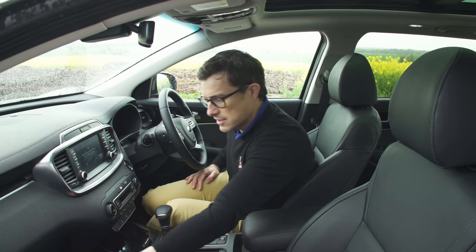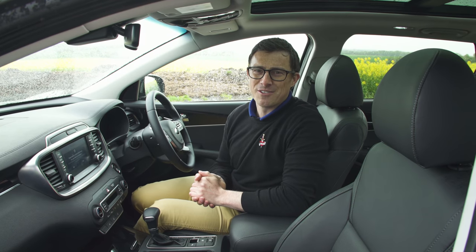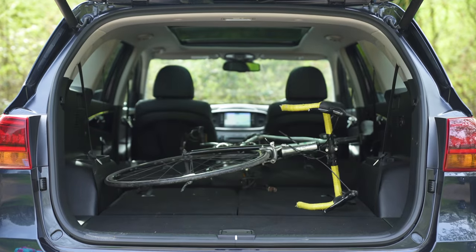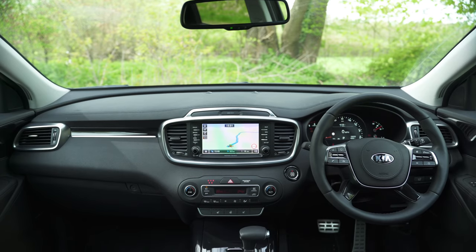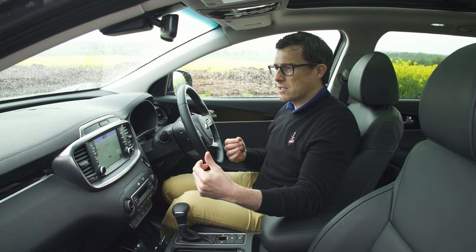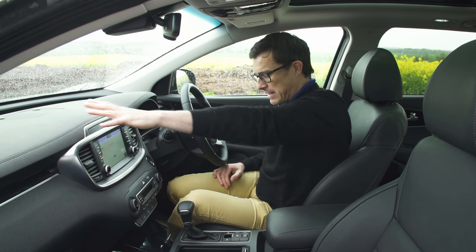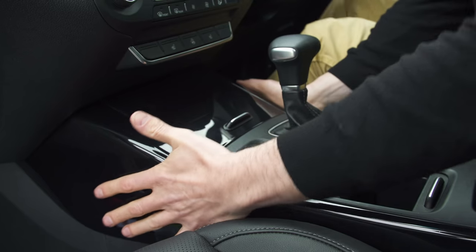If you want more detail on this car's practicality, click the link to watch my detailed practicality review. Now let's talk about the interior design — I actually really like it. It feels suitably posh and upmarket; the materials on the dash are super squidgy and the stitching effect makes it look like leather. The steering wheel feels expensive and everything feels very sturdy and substantial.